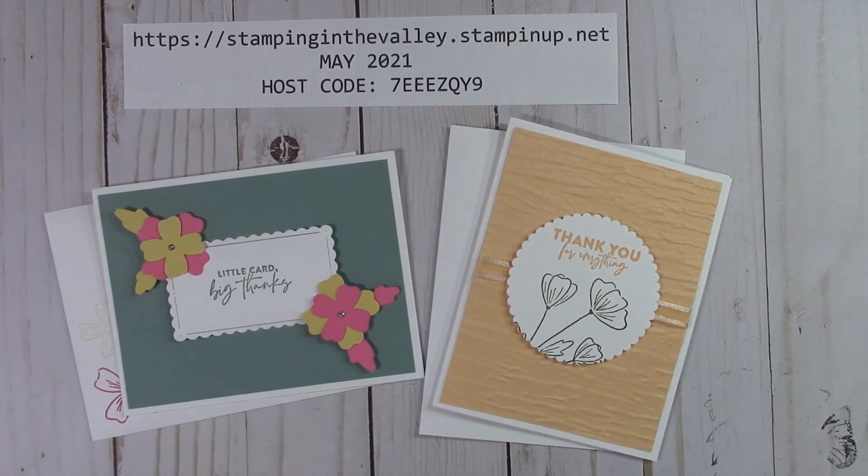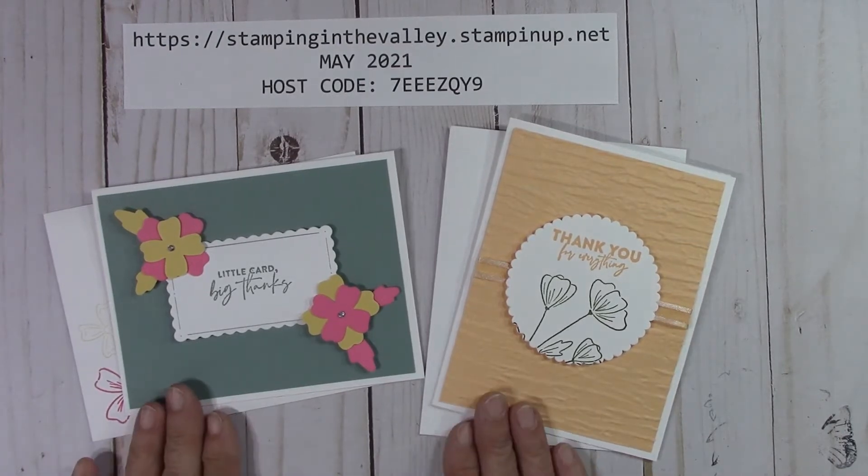I always send a thank you card. Sometimes I send a birthday card — it's always a reusable card that I send. You can always use it for a friend or a family member, something like that. So I always send that.